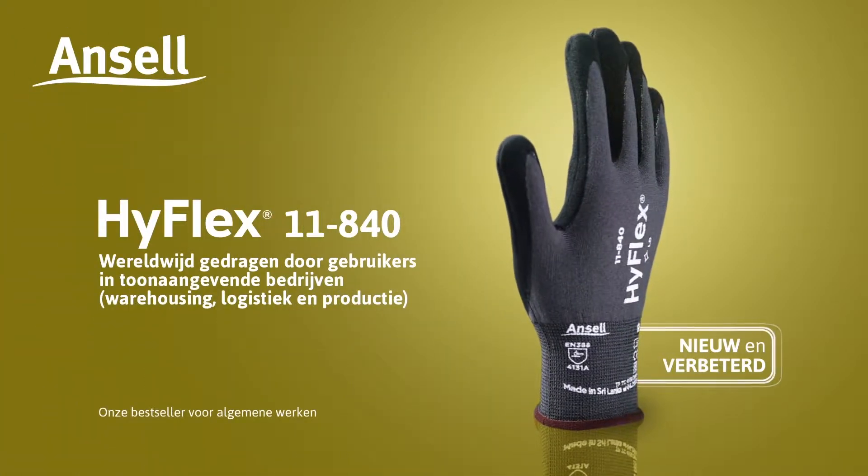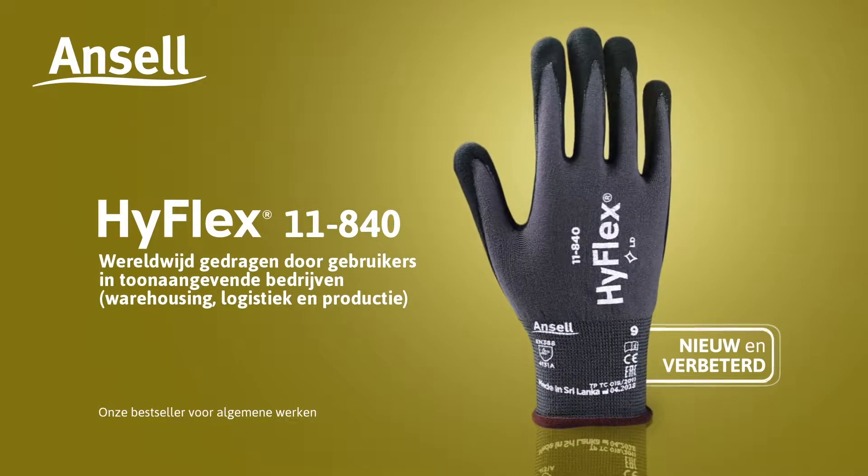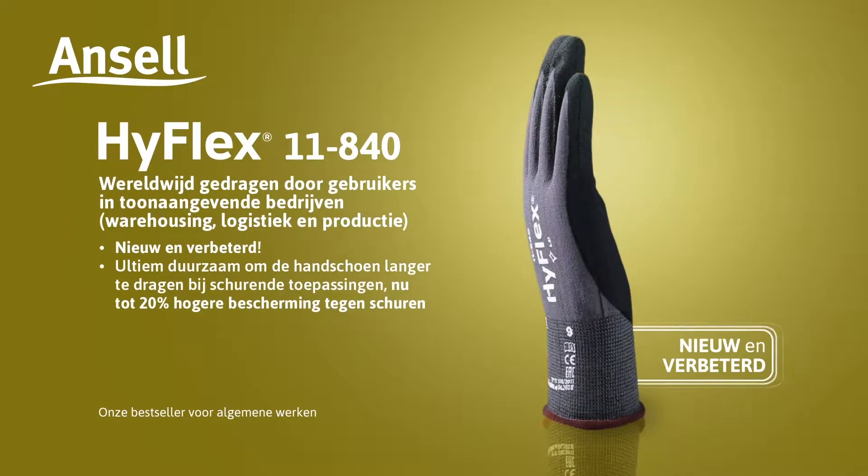Ansel presents HyFlex 11840, worn by end users in leading warehousing, logistics and manufacturing companies worldwide. New and improved.